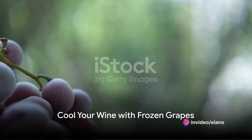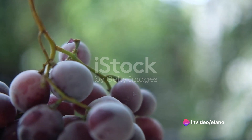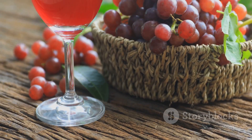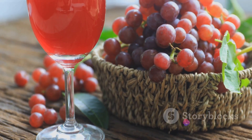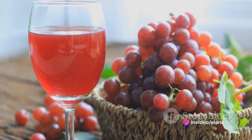Ever had the misfortune of a warmed-up glass of wine? Say goodbye to that problem. Here's a simple yet genius hack to keep your wine crisp and cool. Just pop a couple of frozen grapes into your glass. Not only do they chill your wine, but they also add a touch of fruity flavour without watering it down like traditional ice cubes.